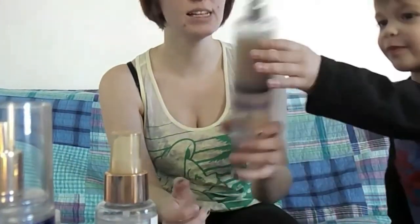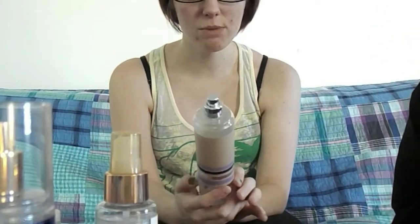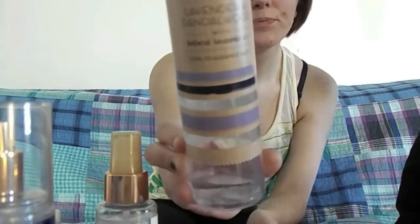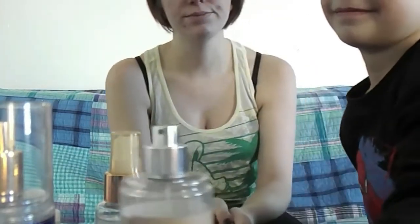The last one is Bath and Body Works Lavender and Sandalwood. I do like to shop at Bath and Body Works. I have not got their candles yet or their wallflowers, but when I do I will make another video and show you what I got.